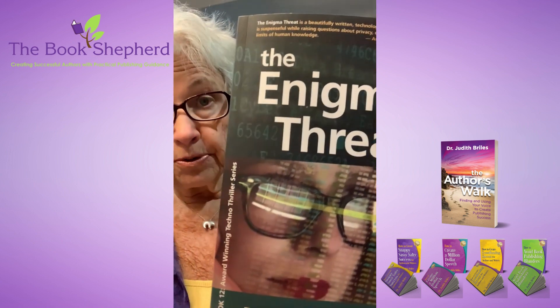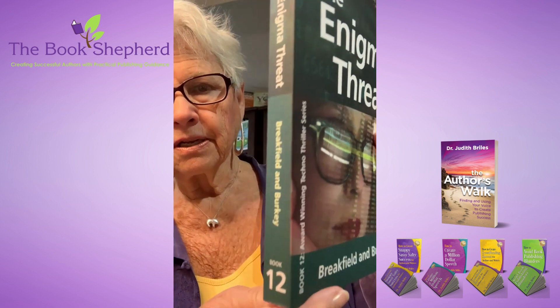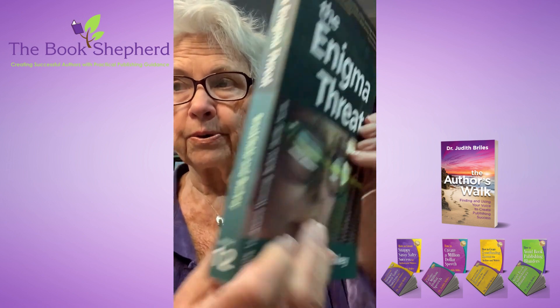And then on a fiction book, Rox Berkey and Charles Brakefield's 'The Enigma Threat' — they have 12 books and are working on number 13. If you can see as we turn it, this is book 12, so anyone searching can say, 'I don't have book 12.'